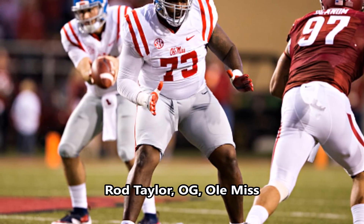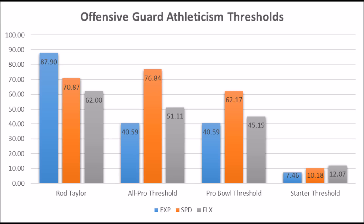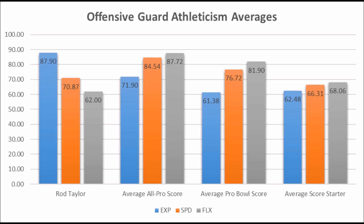Rod Taylor, offensive guard out of Ole Miss — his athleticism traits show an 87.90 explosive lower body strength score, 70.87 speed score, and 62 flexibility score. In many ways he has pro bowl athleticism traits at the position. When you look at the averages, he looks closer to a starter because of his flexibility testing, but still a pretty strong profile — very explosive, very fast, and not below average in flexibility. Rod Taylor has a very good shot to become a long-term starting interior offensive lineman based on his overall athleticism traits.